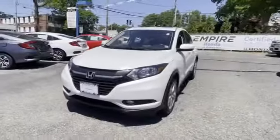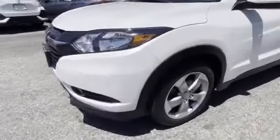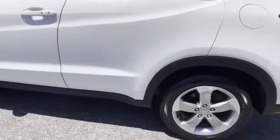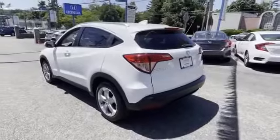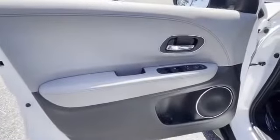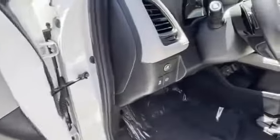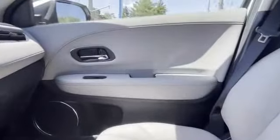Backup camera, satellite radio, navigation, all-wheel drive, heated side view mirrors, moonroof, tinted windows, pass-through rear seat, Bluetooth, brake assist, keyless start, power outlet, rear spoiler, auto climate control, keyless entry, front bucket seats, steering wheel audio controls, and engine immobilizer. This stylish long-lasting ride won't last long, so hurry.